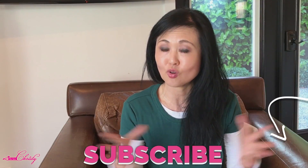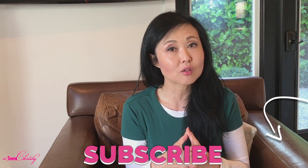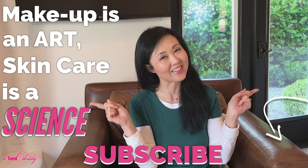This video is for educational purposes only and not to give a diagnosis or a prognosis. Remember, makeup is an art and skincare is a science. Thanks for watching!